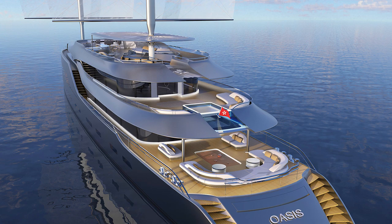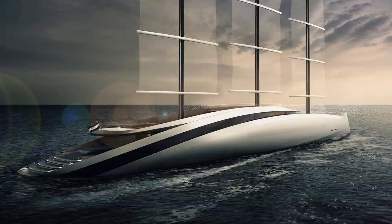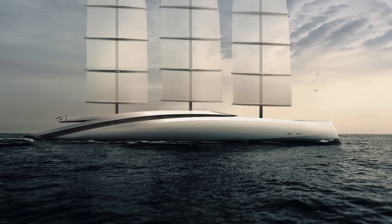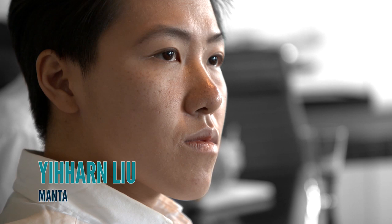Oliver Clarke had just finished studying design at Coventry University, and I was able to talk to him about his design, Project Serrate. And also the winner of the competition, Yihan Lu, and her winning design, Project Manta.